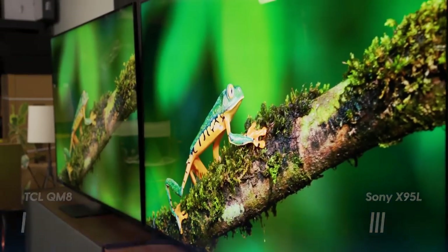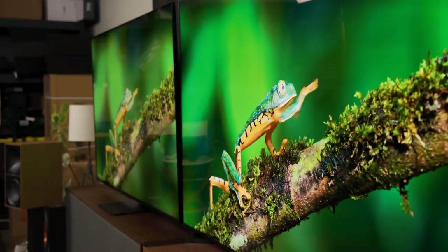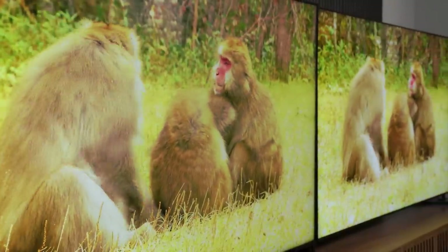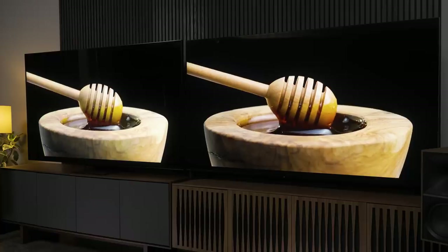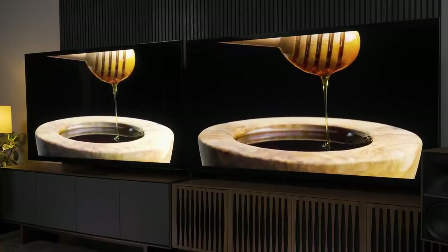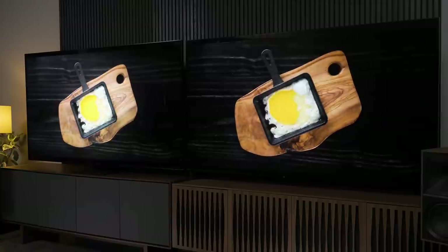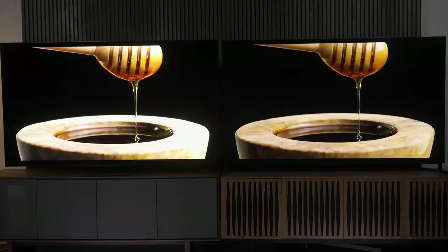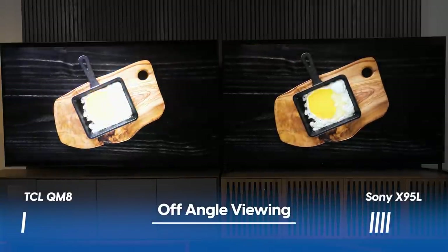Next is off-angle viewing, and the contest is not even close. The Sony X95L has stellar off-angle performance, and the TCL QM8's off-angle performance is not good at all. Once you're off dead center of the TCL QM8, its brightness advantages just disappear. The Sony looks brighter from every angle other than dead straight on. Off-angle viewing goes to Sony.